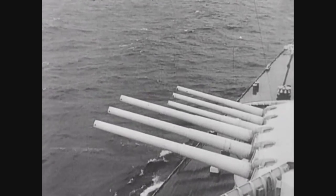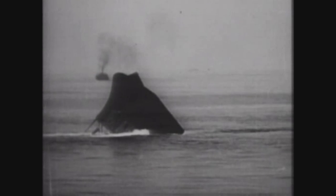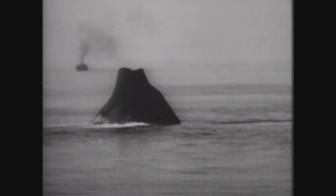Recognising that escape was impossible, Glowworm's captain, Lieutenant Commander Broadmead Roop, closed on Hipper and launched five torpedoes, all of which missed. Hit again by an 8-inch shell, Glowworm fired her last torpedoes and then swung directly for Hipper. Plunging through the waves at 20 knots, the 1,300-ton destroyer smashed into the starboard hull of the Hipper, ripping away some 130 feet of armour plating and her torpedo tubes. As Glowworm fell away, Hipper's guns raked her. The Germans managed to pluck only 31 survivors out of the freezing, heaving Norwegian Sea.